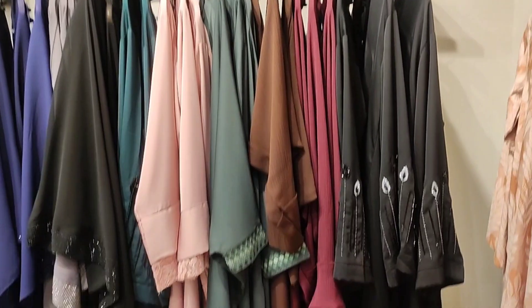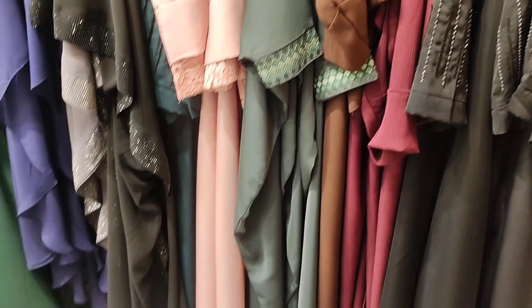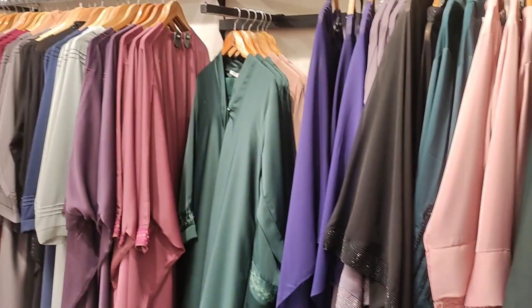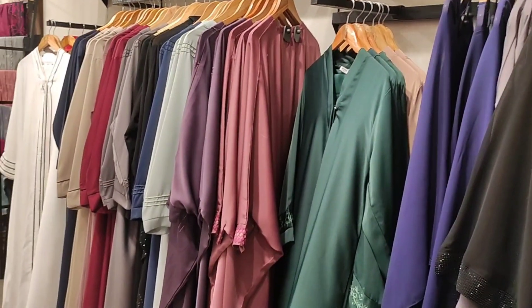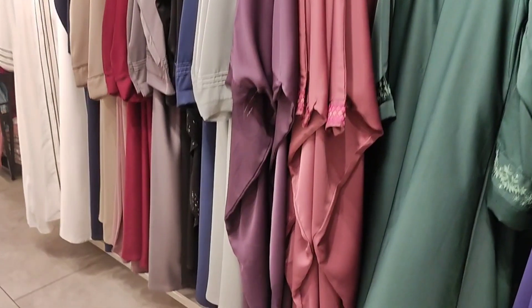I will share a detailed video soon showing the complete Sapphire abaya collection that I have bought over the last two to three years. I will also very quickly share their best and most amazing hijabs — they have a great fabric and a good size.